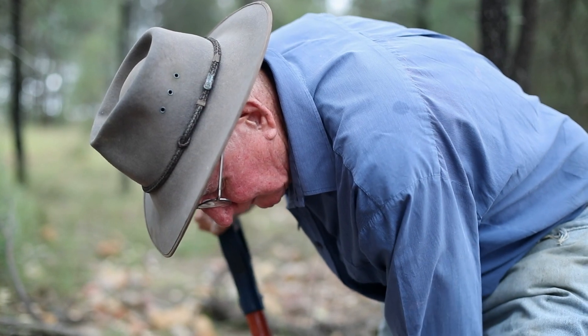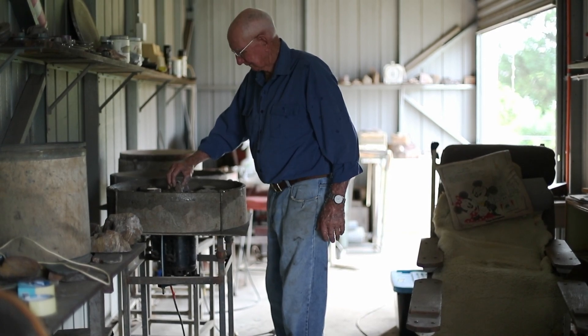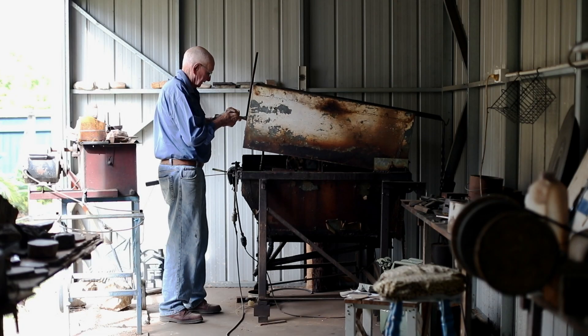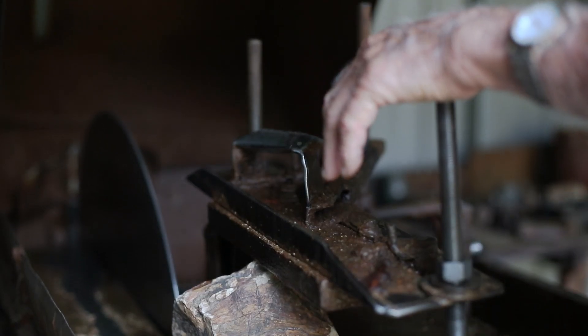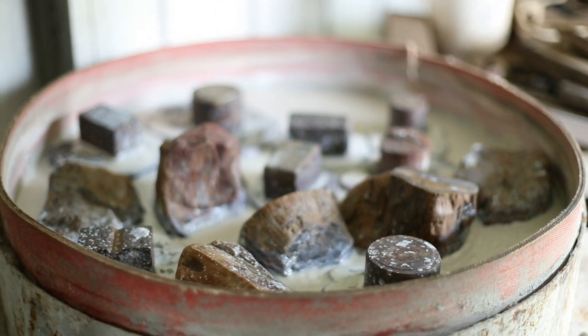We dig the petrified wood up, bring it into town and wash it up and have a fair idea which is good and which is not so good. We cut it up on the diamond saws and the process there, if it's good enough, we put it on the machines to flatten it properly and polish it.